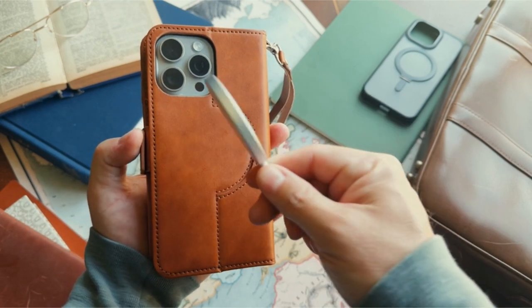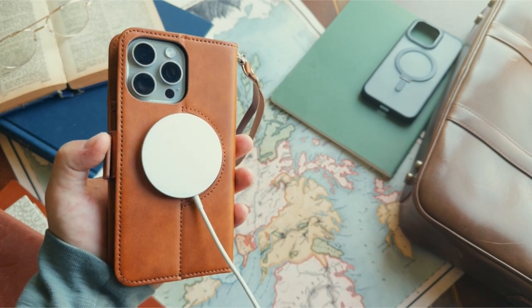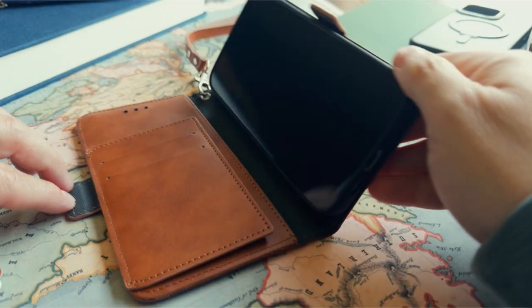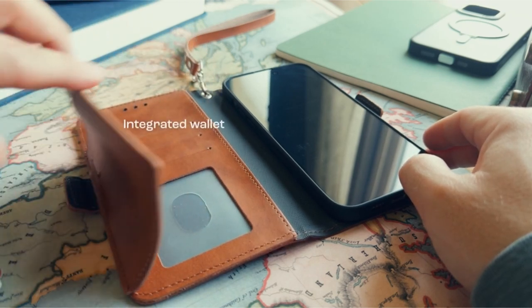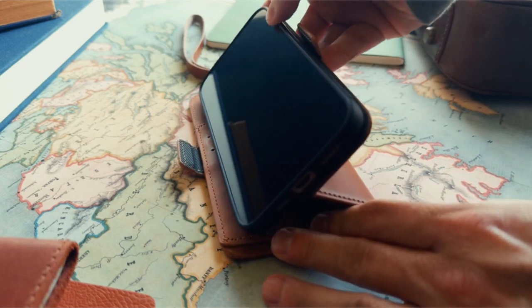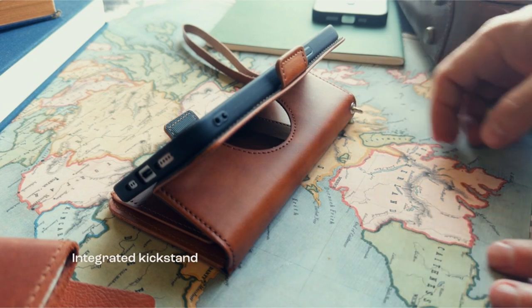The wallet sections of the case can hold cash and up to five cards. It also has an integrated kickstand that makes watching videos more comfortable. Easy access to controls is provided by the open-button configuration. A one-year replacement warranty is included with the Sahara case, ensuring a long-lasting investment in the usefulness and protection of your device.